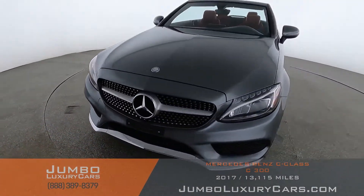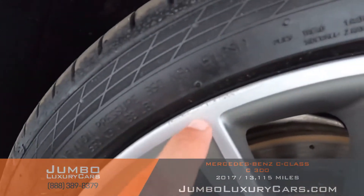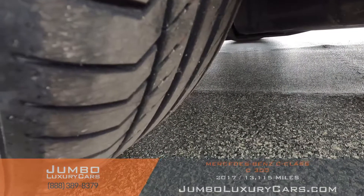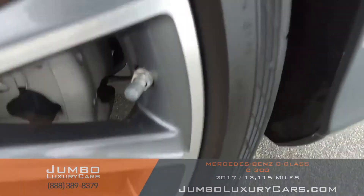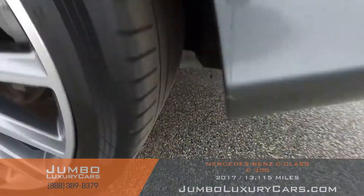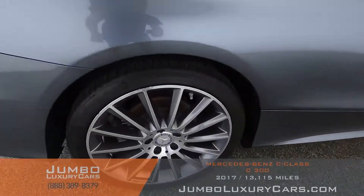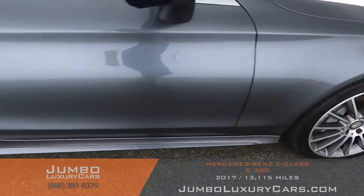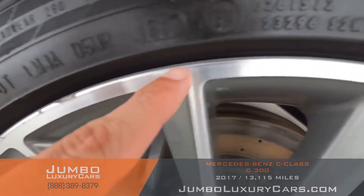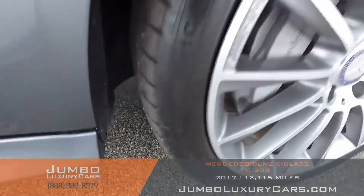Overall, the exterior is in excellent condition. Now let's check out the rims and tires, checking for any curb rash and tire condition. We have light curb brush on several rims, with tires in excellent condition throughout. On one rim we have some more noticeable curb brush. Overall, the rims and tires are in great condition.